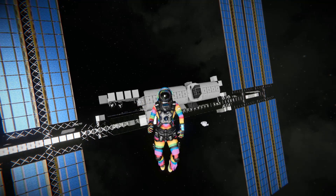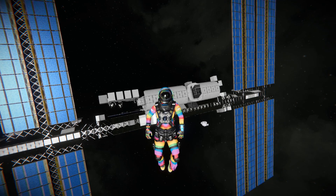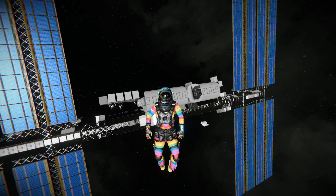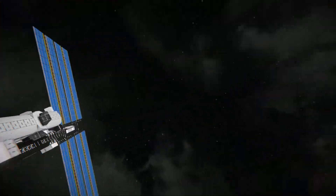Hello and welcome back to another Space Engineers Showcase video. In the background, what you are seeing is the International Space Station. And yes, those solar panels did just move. This thing is absolutely incredible. Although it's not very detailed on the inside and it's not very practical, it's still exceptionally impressive to look at.